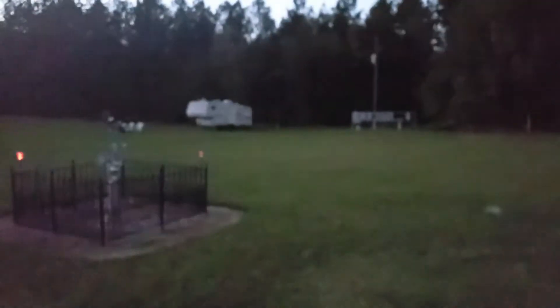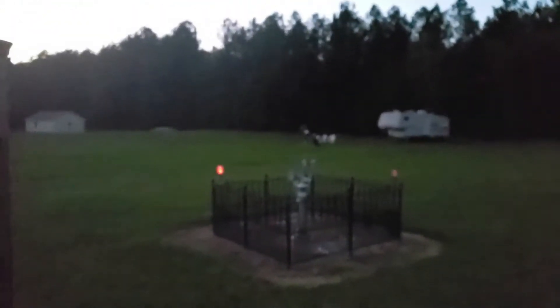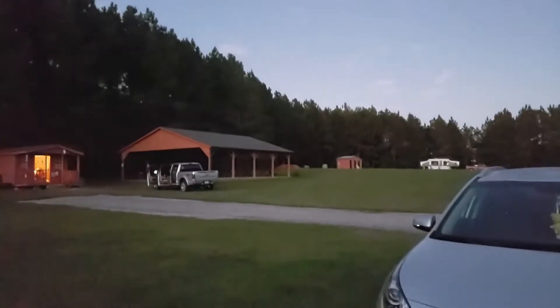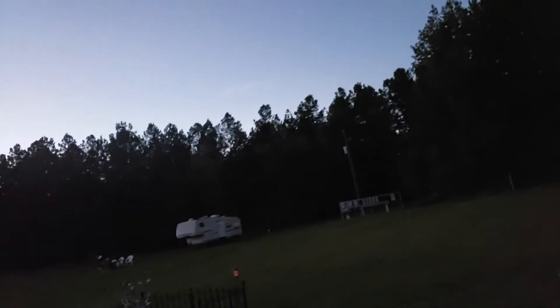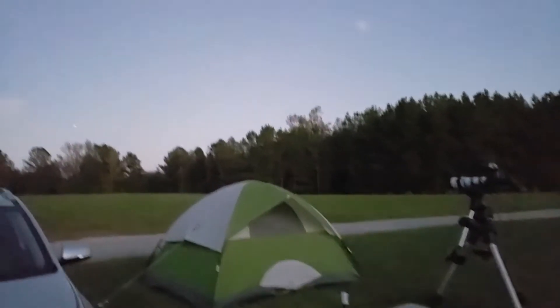The grounds out here are a very nice wide open field, so you get a great view. I think I might go after either the Soul Nebula or the Seven Sisters tonight, and then as it gets later Orion will be out, so I might do the Horsehead or something around there. I want to get at least six hours of data on one object. There's my tent — I'll be camping out here for the night.